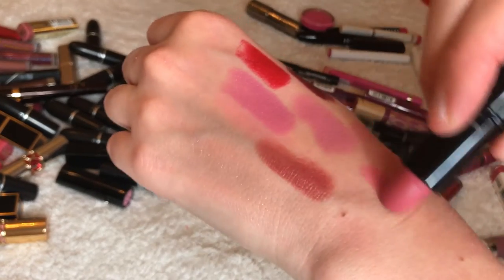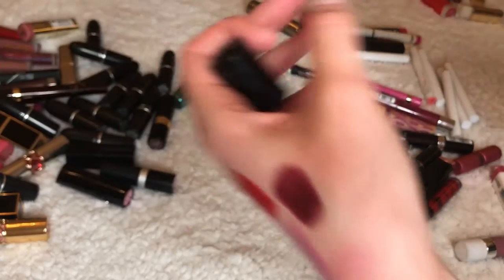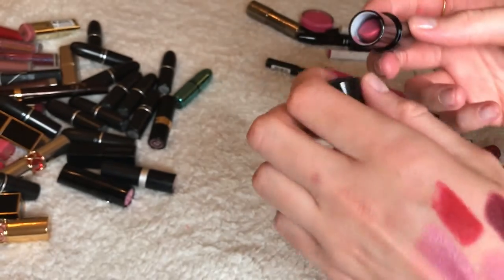This is Lancôme — really pretty, called Pink Preview. I like matte so I'm going to keep this.